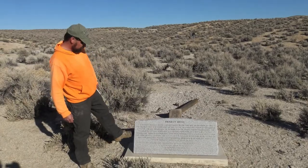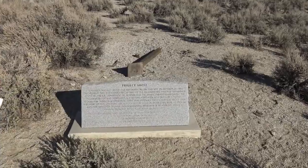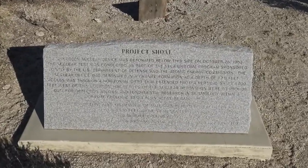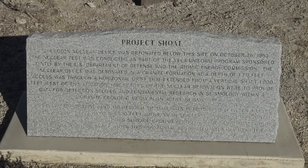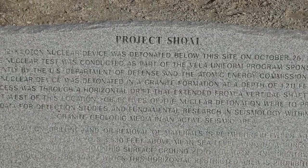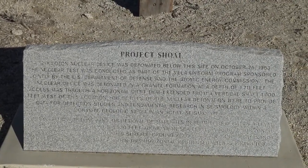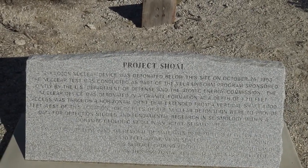Here's the historical marker about Project Shoal - you can pause it and read it if you want. Basically, a 12-kiloton nuclear device was detonated below this site on October 26, 1963 - I think it was about 10:15 to 10:30 in the morning. The nuclear test was conducted as part of the Vela Uniform program, sponsored jointly by the US Department of Defense and the Atomic Energy Commission. The nuclear device was detonated in a granite formation at a depth of 1,211 feet.